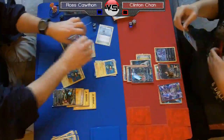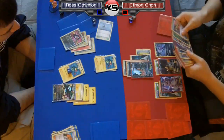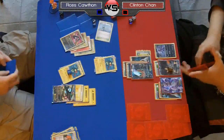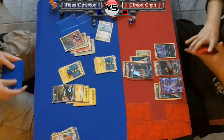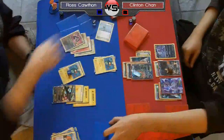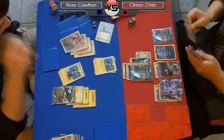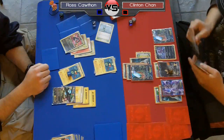The scary part is that the shiny Rayquaza is always going to have energy on it, always powered up and ready to do 90. That's what's holding Chan back from eliminating everything on Ross's board. When playing an Electric deck, it's really important to remember that even though you can Dragon Burst and knock out a bunch of stuff, if you lose your Eelektriks and have no energy in play, you can't really attack anymore. So it's useful to have an attacker that doesn't need to discard energy — like that Rayquaza — and Ross is playing this correctly.